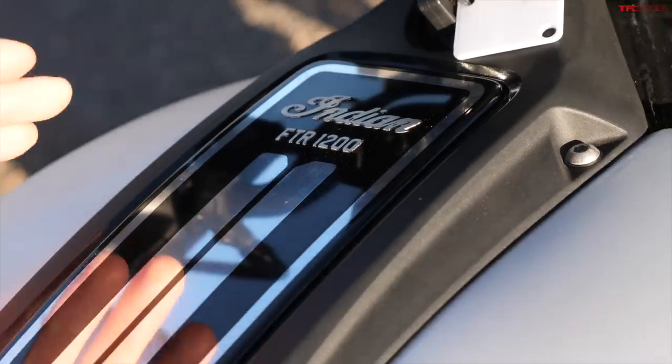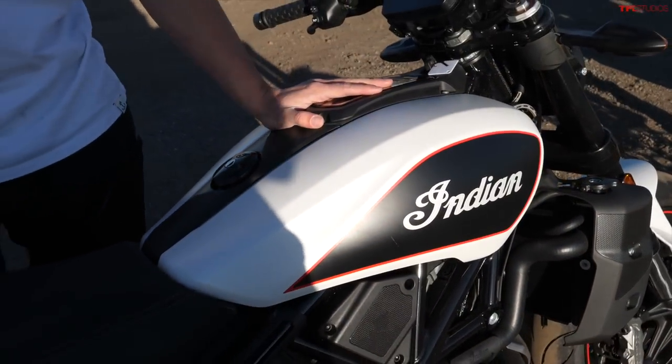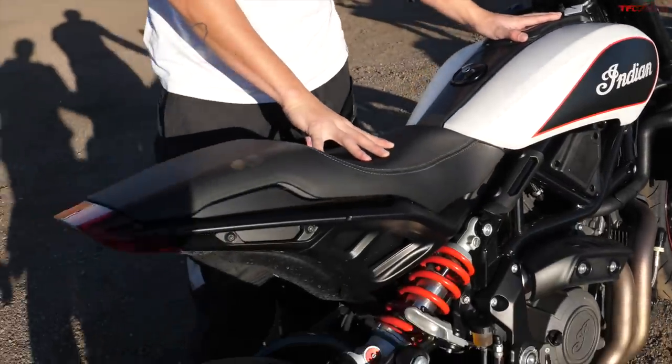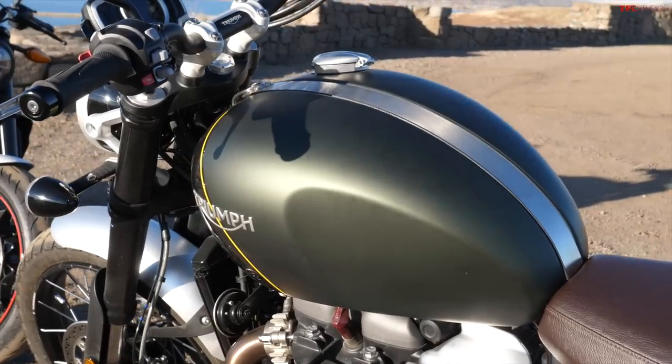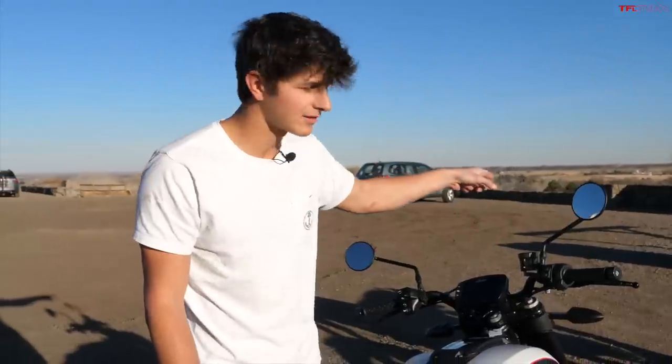Another major difference is tank size and seat height. The Indian has a 3.4-gallon tank and a 30.7-inch seat height, whereas the Triumph has a 4.2-gallon tank and a 33.1-inch seat height — so a bigger tank on the Triumph but also a much taller seat height.